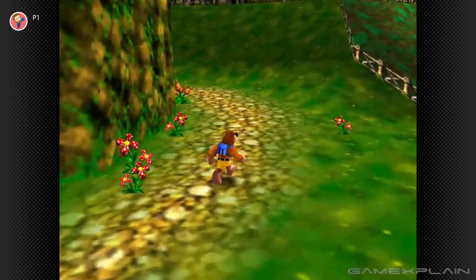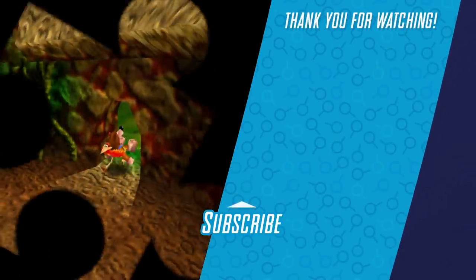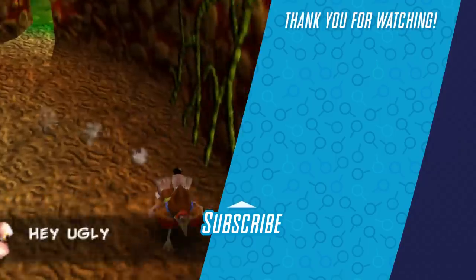And those are 10 secrets hidden within Banjo-Kazooie. Let us know what your favorite one is in the comments below, and check out the videos on the right for more topics you might be interested in. Until next time, bye!